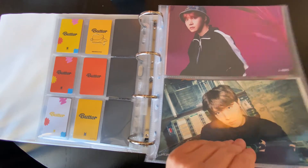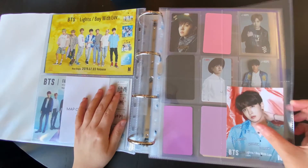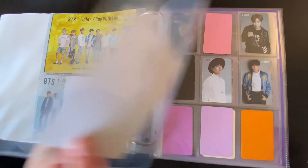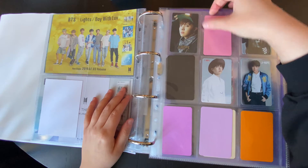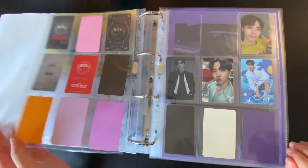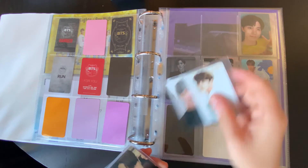Moving on to the Japanese albums, so there's some flyers here. I need to get the rest of these postcards — I don't have them yet. It's very much a work in progress, as you can see. But I have two things for here. Very exciting for these two.